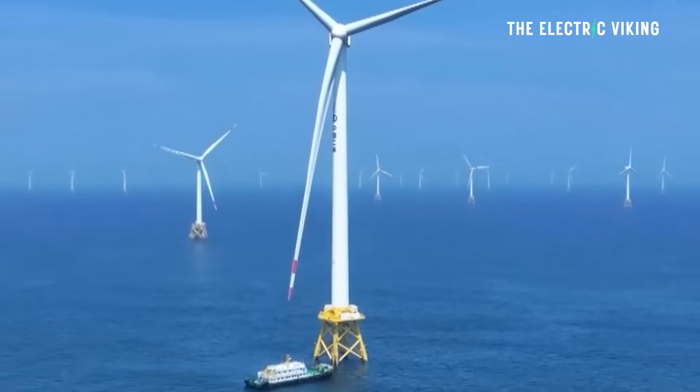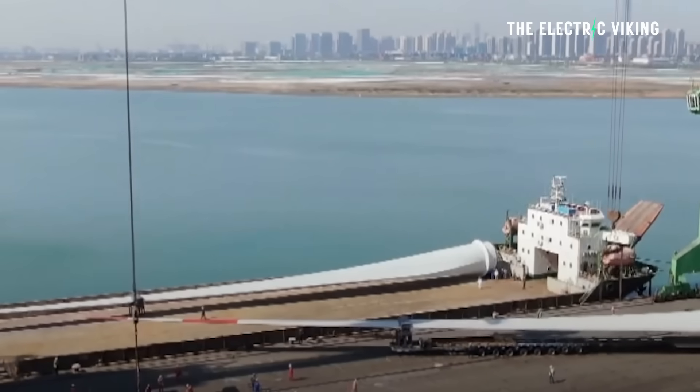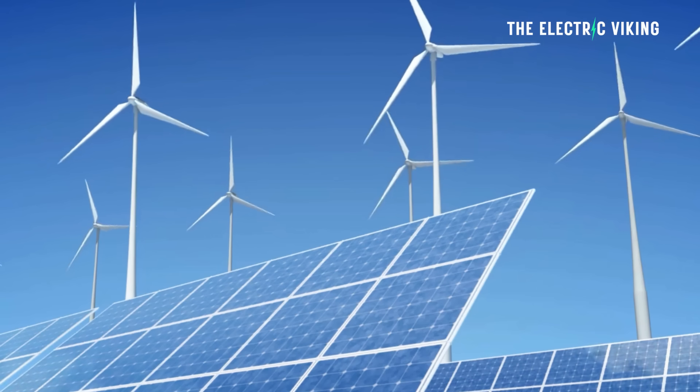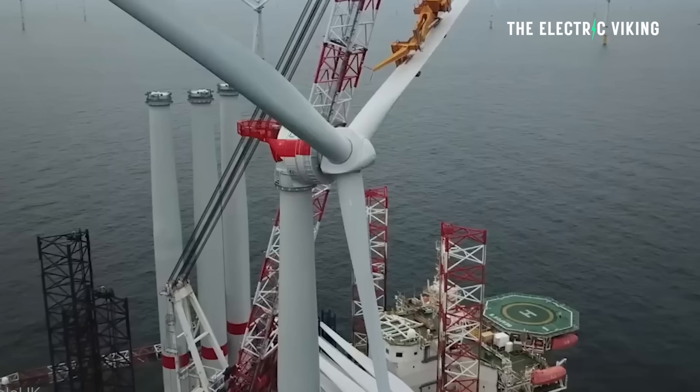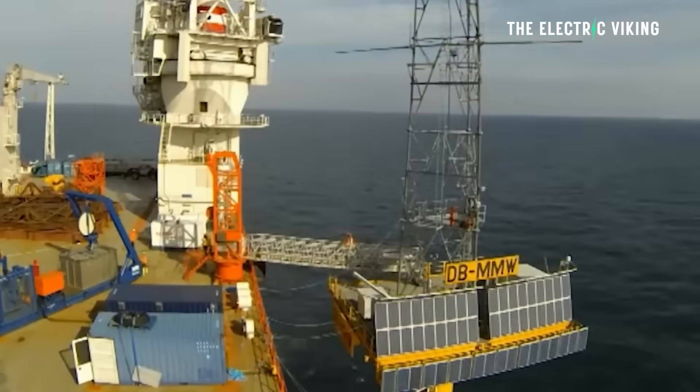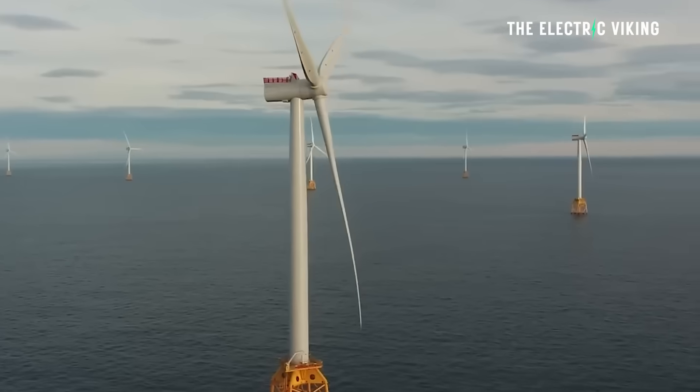The system is engineered to withstand winds of up to 200 kilometers per hour — basically like a cyclone — according to Dongfang. This installation shows that China is growing in its dominance in renewable energy, and not just renewables, also in offshore wind energy. This year, China is expected to install nearly three out of every four of the world's new offshore wind turbines, as reported by Bloomberg NEF.